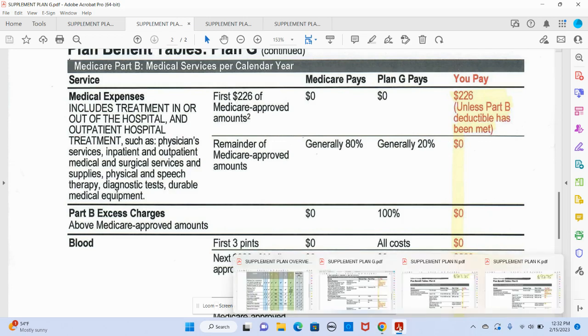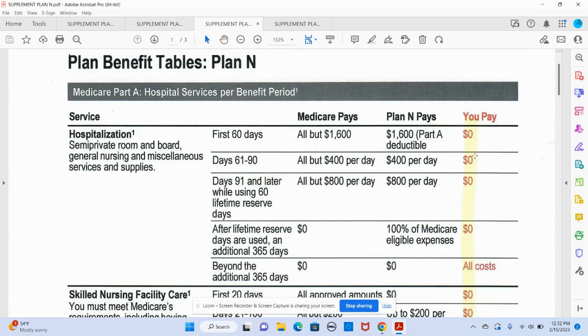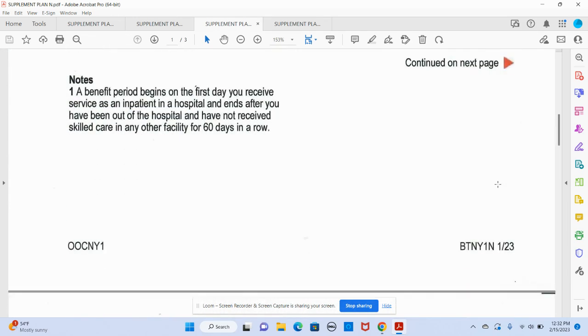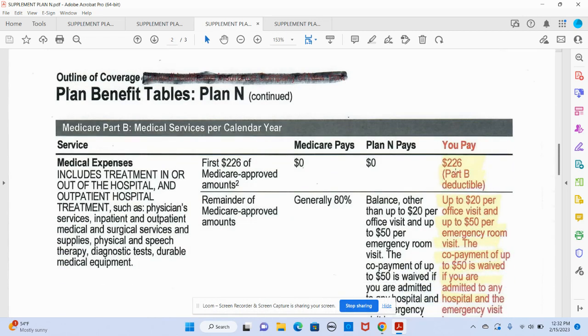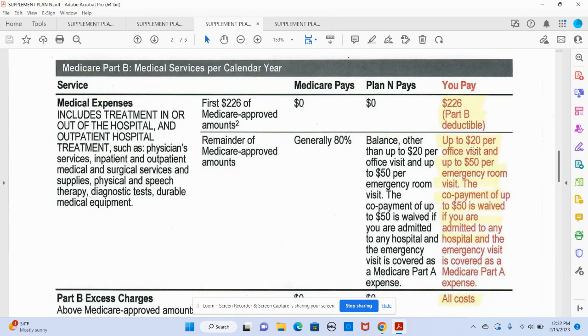Maybe some people don't feel like paying $283 a month. They could switch over to Plan N. It's $217 a month — quite a bit less. The hospital looks the same: you still have that $1,600 Medicare co-pay and the plan is paying it. But when you get over to the Part B side — everything outside the hospital — there's that $226 deductible just like before. Only now when you use this plan, your 20% has been reduced down to a co-pay of no more than $20.